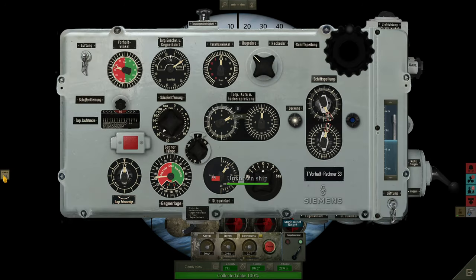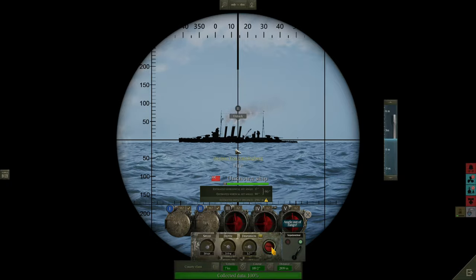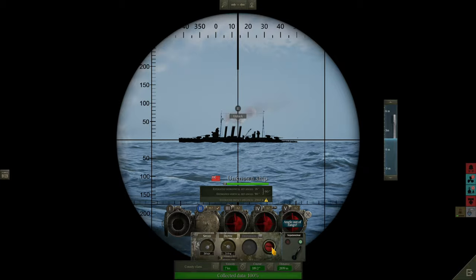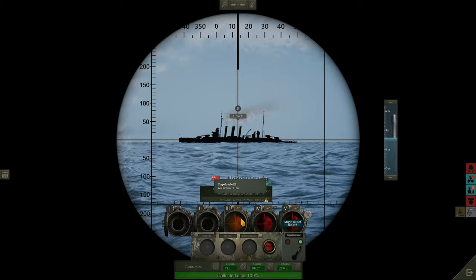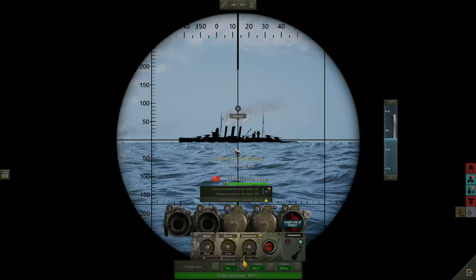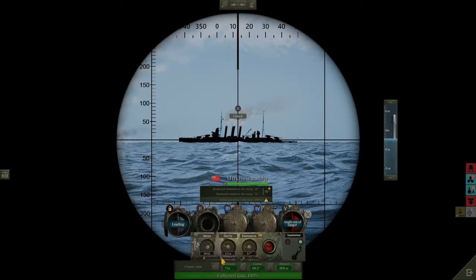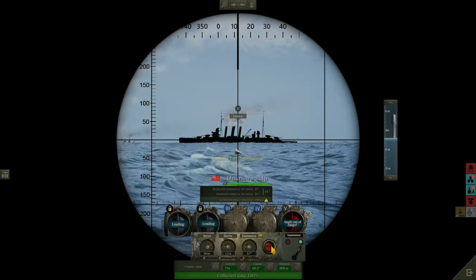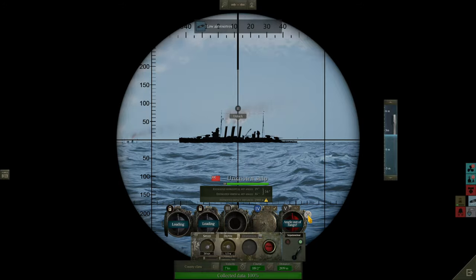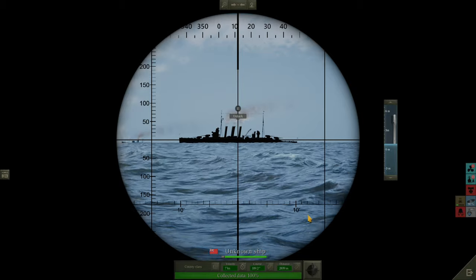Coming up to the best point to fire. Tubes 1 and 2 — fire! Now three and four on the surface — tube three away, tube four away.